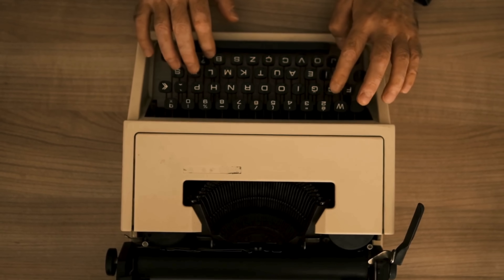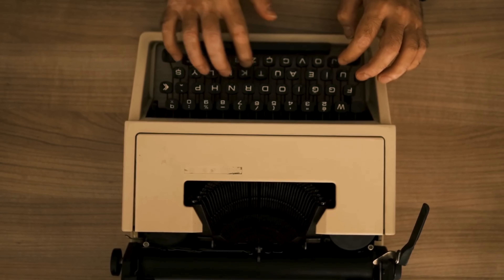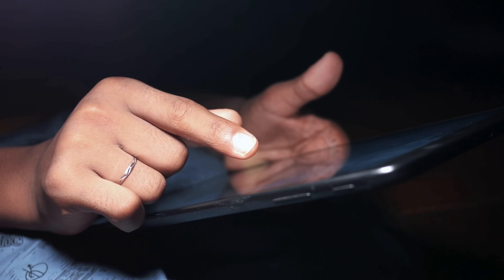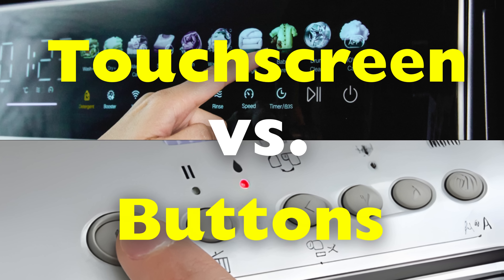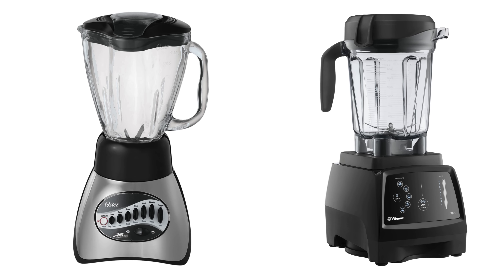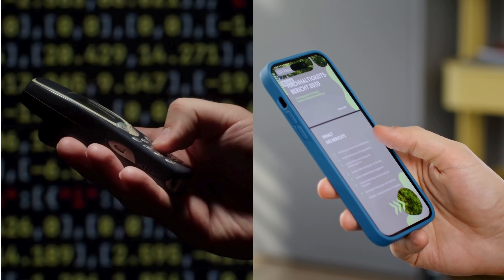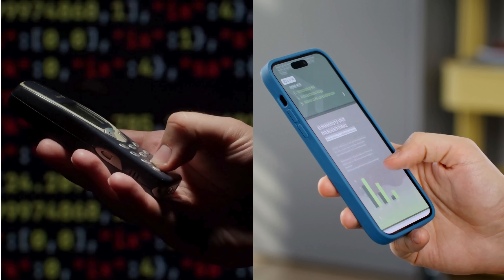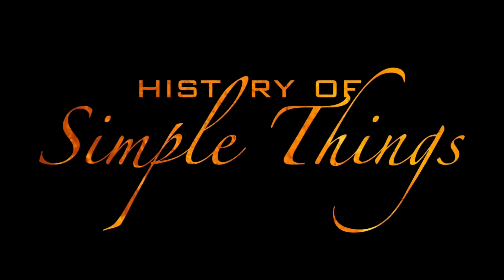If you've ever wondered why some older devices with physical buttons still work perfectly, while newer touchscreen gadgets start acting up after a few years, you're not alone. Today we're diving into a surprisingly heated debate: which lasts longer, touchscreens or physical buttons? And more importantly, why? We'll look at durability, how each one works, real-world wear and tear, and what actually determines the lifespan of your device. If you're someone who likes tech that goes the distance, stick around, because we will answer this intriguing question right here on History of Simple Things.